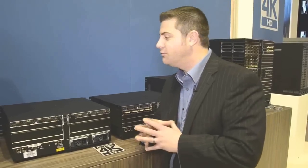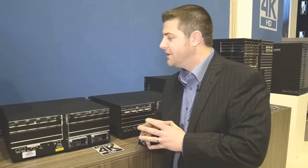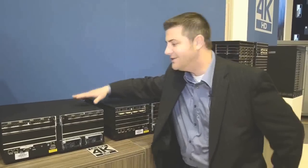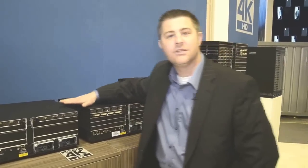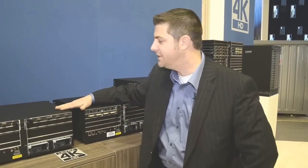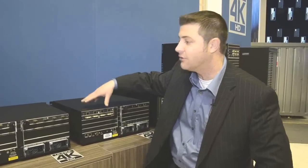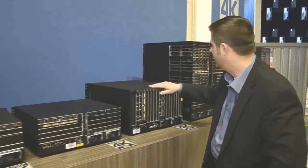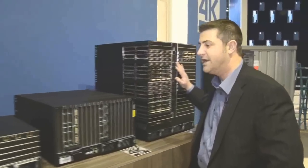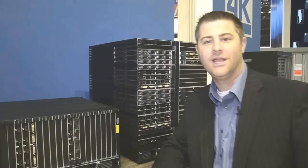And that's why at AMX, we're pleased to announce two new products that round out the ANOVA DGX product family. We are announcing the ANOVA DGX 8 and 16, which are new variants of these smaller-sized ANOVA chassis that provide support for 4K and ultra-high definition. These will be complementary to the existing ANOVA DGX product line, which includes the ANOVA DGX 32 and 64, which also provide support for ultra-HD and 4K video signals.